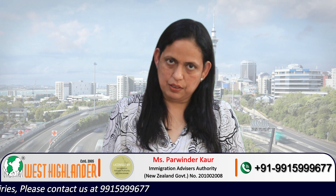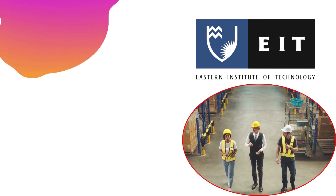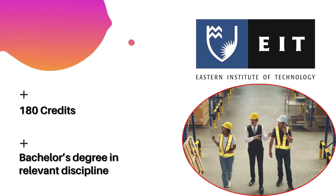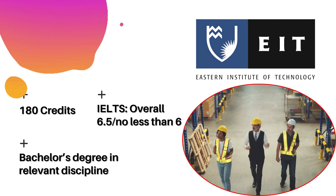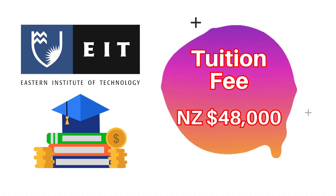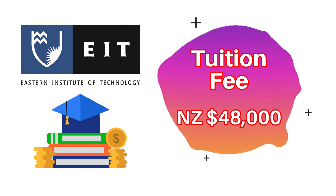The students may also choose to do this course at Te Pūkenga New Zealand Institute of Skills and Technology. One of the institutions where this program is available is EIT, that is Eastern Institute of Technology. It is a 180 credits program. The admission requirements are almost the same — a bachelor's degree in a relevant discipline and an IELTS score of overall 6.5 with no band less than 6. The fee for the 180 credits program at Te Pūkenga is about New Zealand dollars 48,000, which is comparatively less than a university.